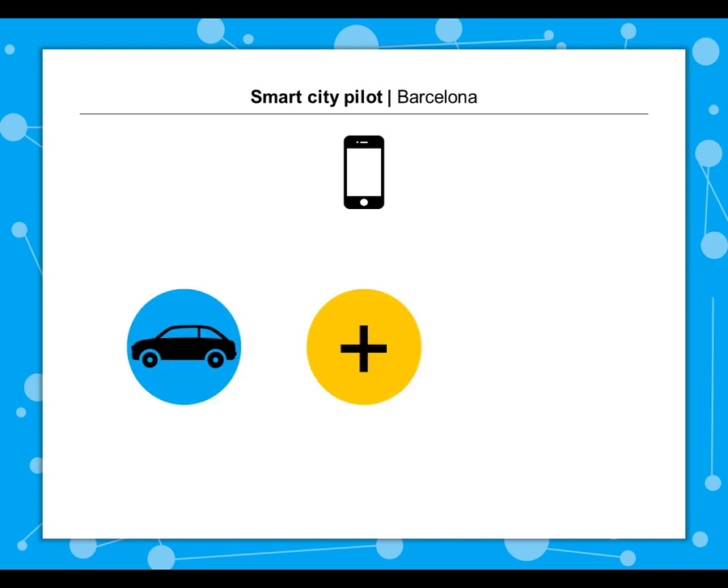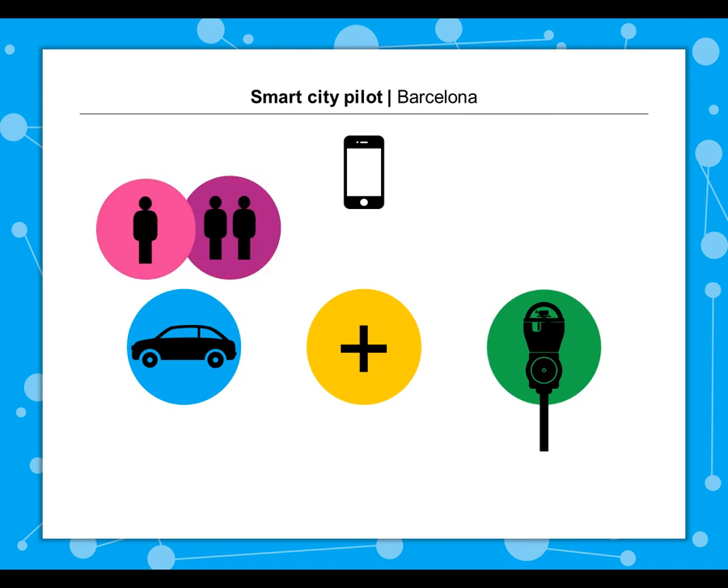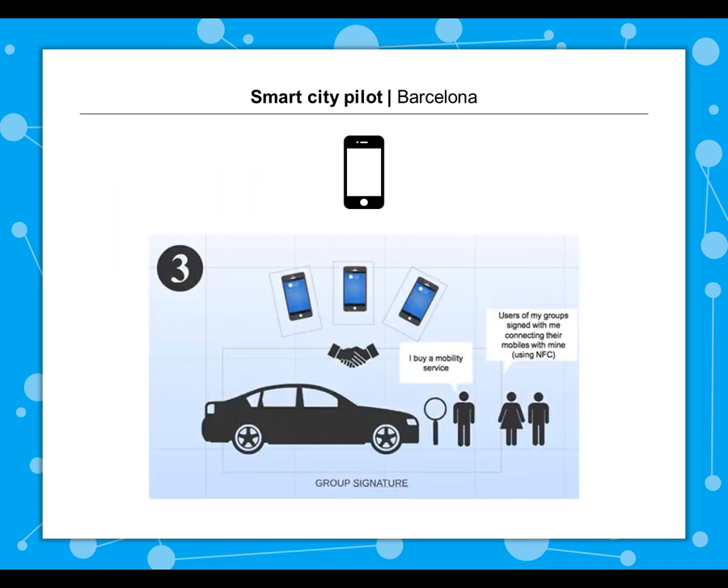Our Smart City pilot is being carried out in Barcelona. The first app addresses ride-sharing combined with reduced parking rates based on the parked car's level of occupancy.